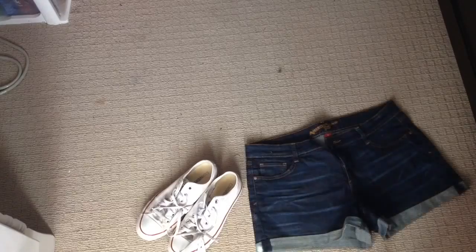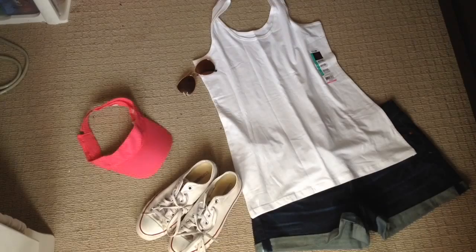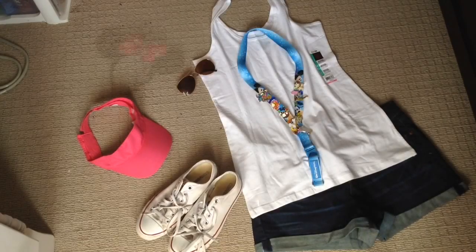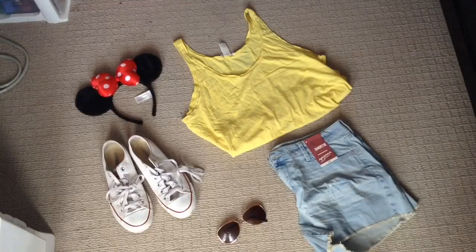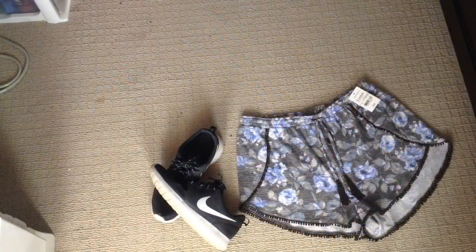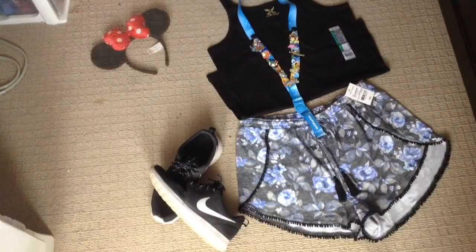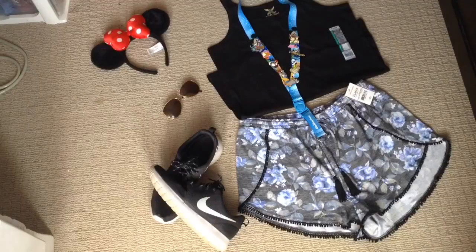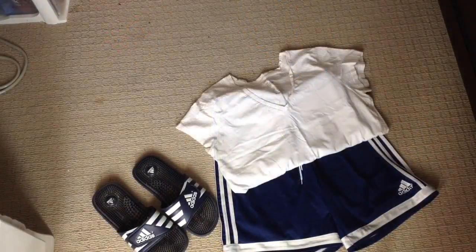Once I have my bag picked out, I'm going to go ahead and choose my outfits that I'm going to be wearing while I'm on vacation. The type of clothes you bring and how many pairs you bring is obviously going to be different. Go ahead and choose your outfits out — this is going to help you plan what you're going to wear each day so you know that you have enough outfits.